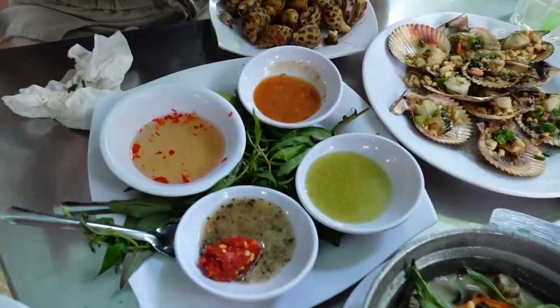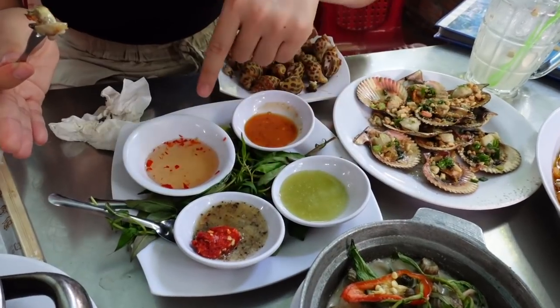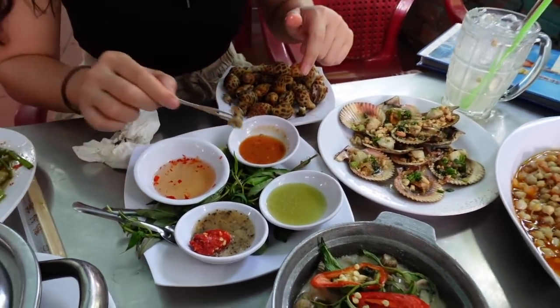We have a lot of sauce here — green chili, red chili, salt and pepper, and fish sauce. I'm gonna dip it in the red chili. Oh, it's spicy! Oh my gosh. But it's really good. The texture is just like squid, but it has a cartilage texture in it. It's just perfect.